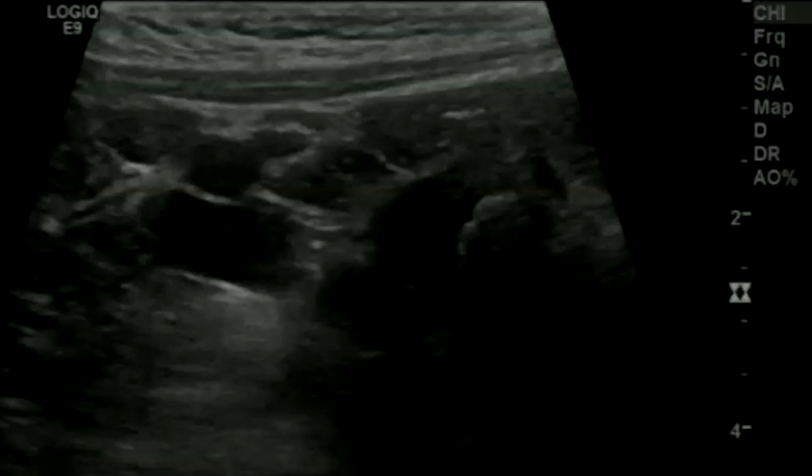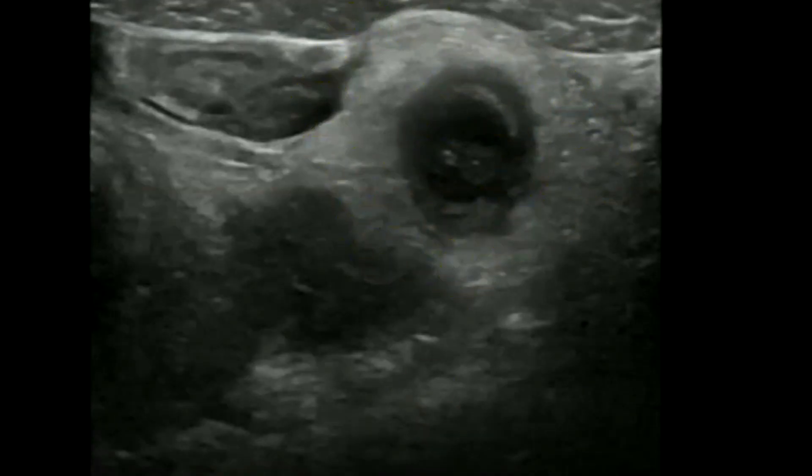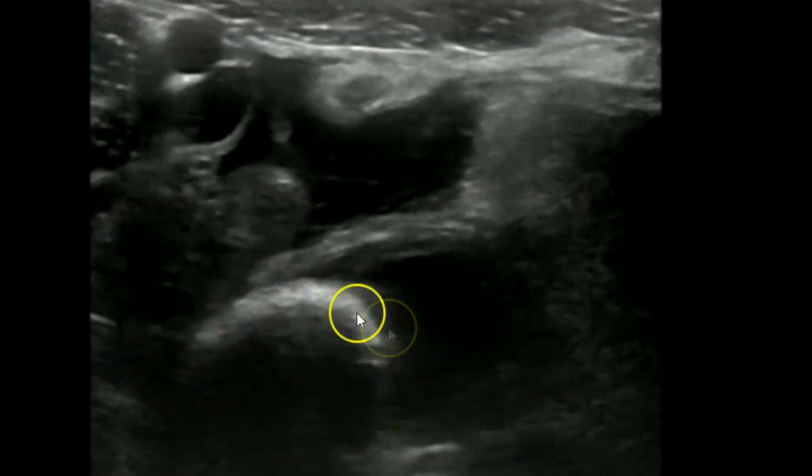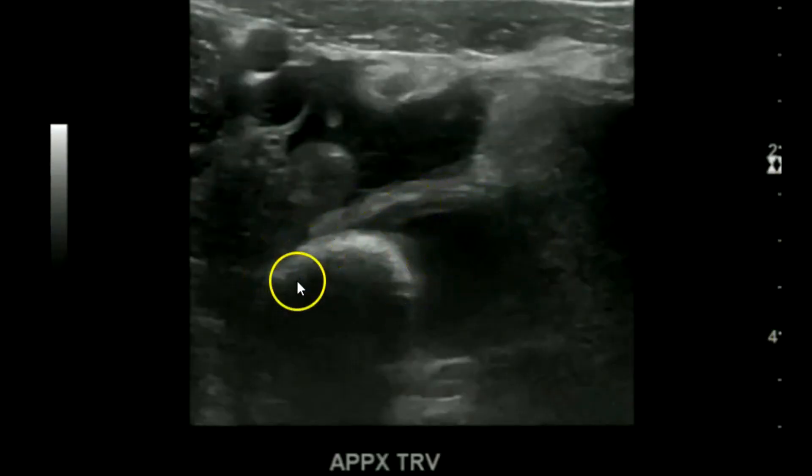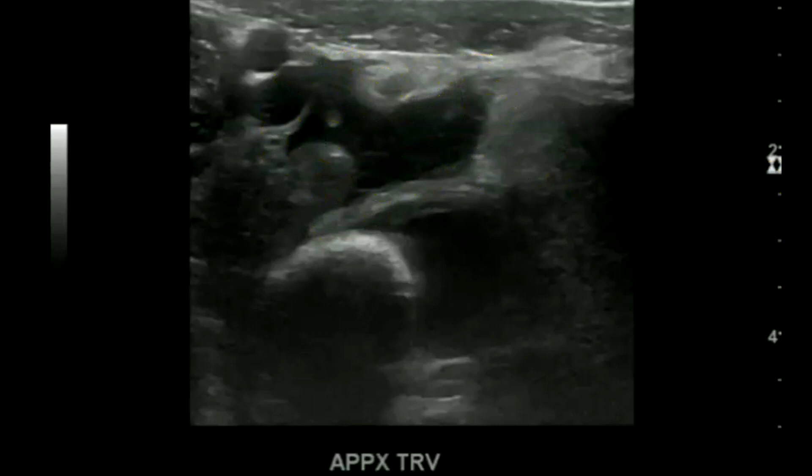This next patient was pretty large and actually had several appendix ultrasounds over a four-year period. She even had an appendicolith seen on an x-ray, and it was always negative — but this last time it was positive. You see a very large appendix with a lot of fat stranding, down to the tip with a very large appendicolith and free fluid. The iliac artery and vein are visible. This was also a perforated appendix — here's the appendicolith, iliac artery, iliac vein, and complex free fluid.